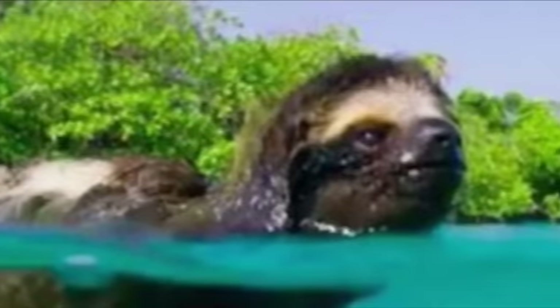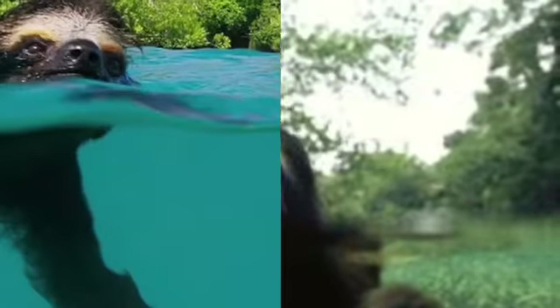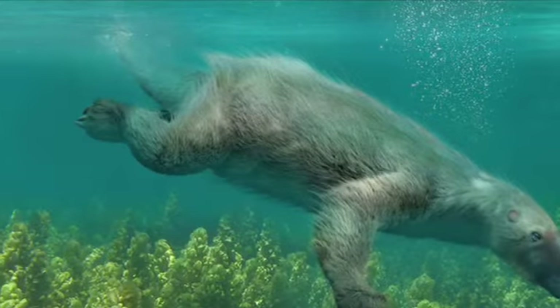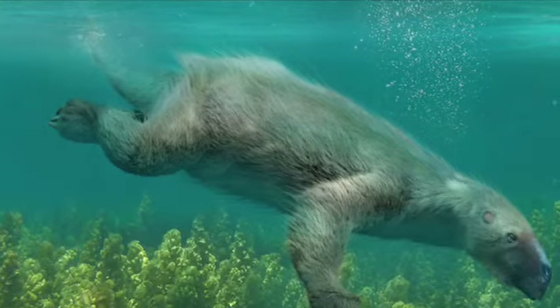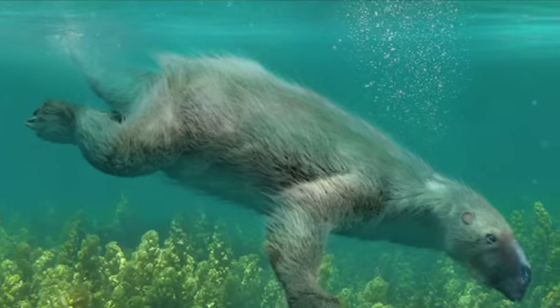Sloths also swim. Here are some more pictures for your relaxation. Ancient sloths were in a similar shape and much larger than polar bears, so they were probably able to swim just like them.